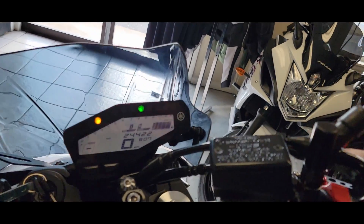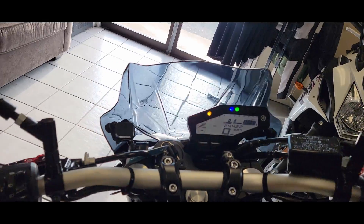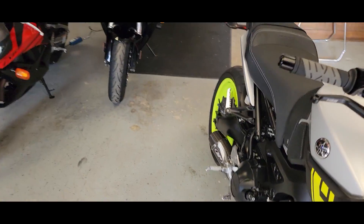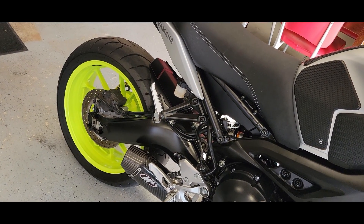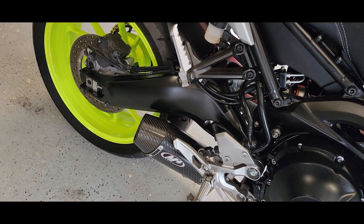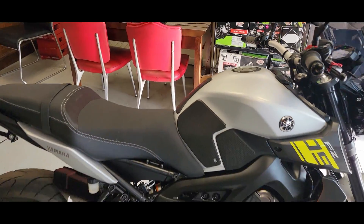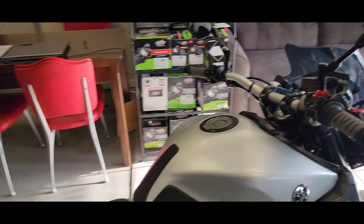Let's start this up so we can hear the M4 exhaust. That's nasty sounding — the triple is cool. It's going to have a whine too, sort of like the Triumphs. You can see the digital tach. Carbon fiber M4 exhaust — it's got a lot of attitude. Very, very cool bike.